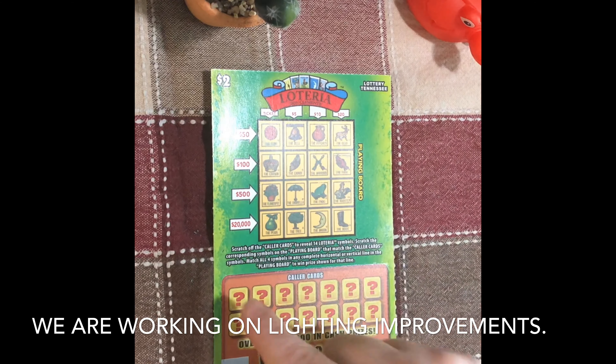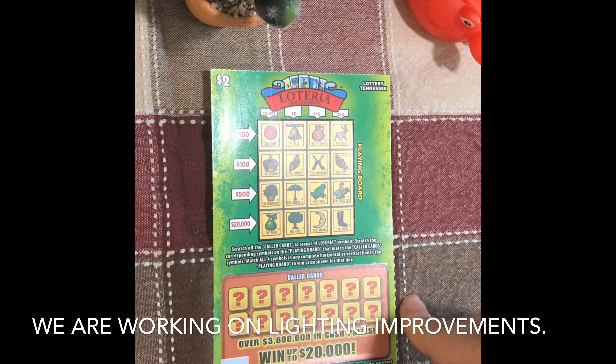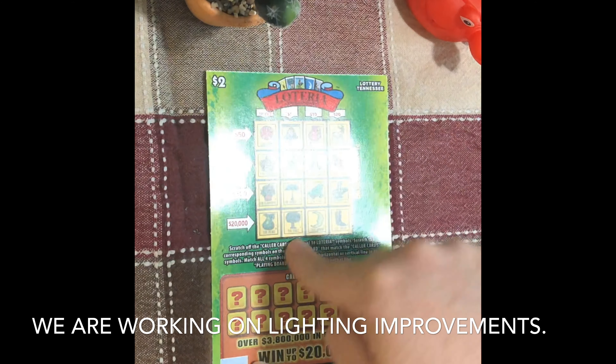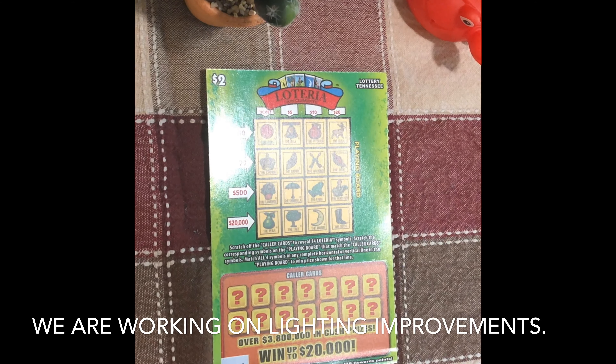We're gonna start out by scratching our caller cards — it's kind of like bingo. We're gonna match what we scratch down here up here. You can win the prizes listed for the rows: going this way, $20, $500, $150, or this way it's $5, $10, $20. So let's get scratching.